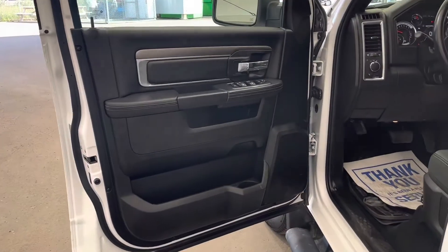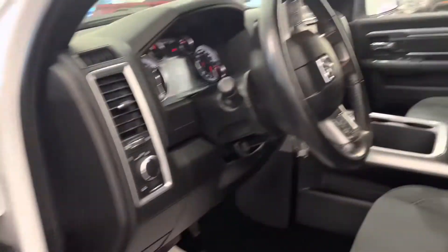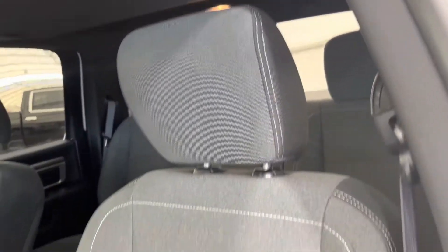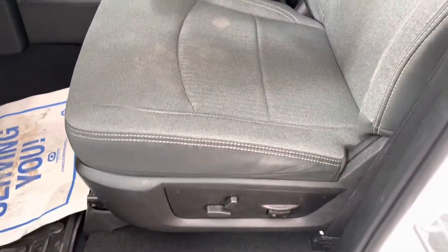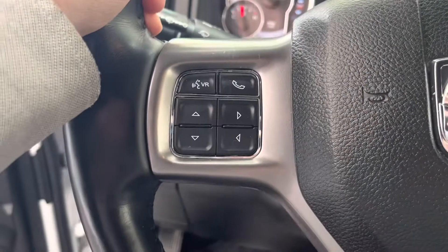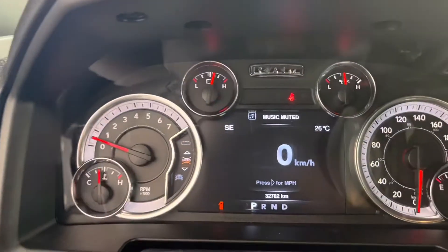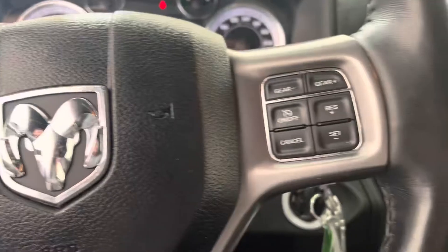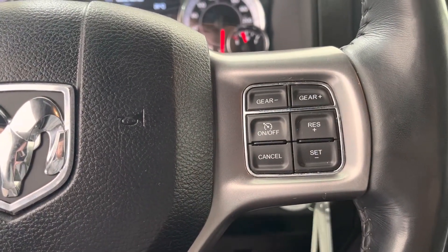Moving to the inside of the vehicle, you can see our black interior with silver trim and cloth fully adjustable power seats. On the left of the steering wheel we have our hands-free and dash controls for our in-dash display, and on the right of the steering wheel we have our cruise controls.